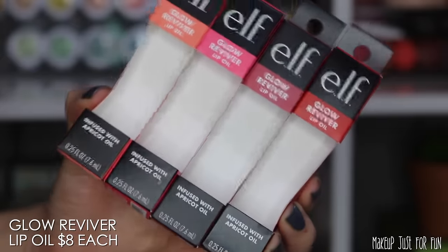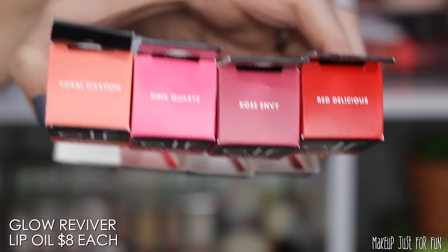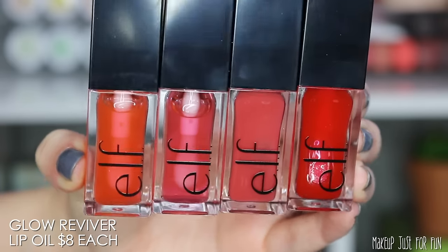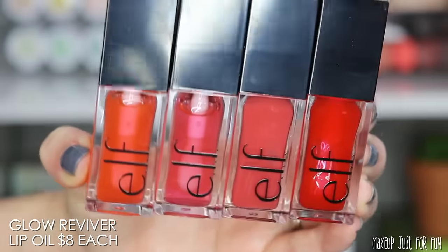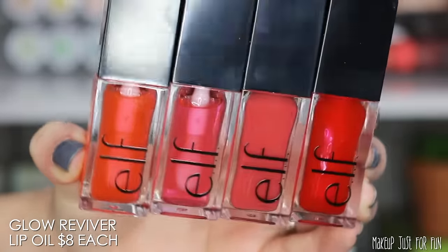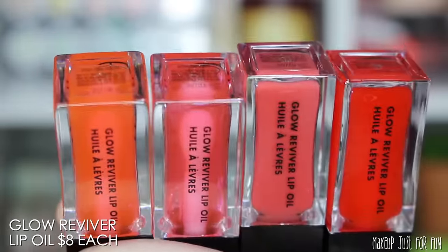This is the outer packaging that the Glow Reviver lip oils come in. I like the little color-coordinated labels — the shade name labels on top will make it really easy for in-store shopping if you're just looking for a certain shade. That's something that reviews tend to overlook. I like looking at the outer packaging as well as the product itself. The actual lip oil has a very classic, simple elf cosmetics styling on the front with the elf logo.